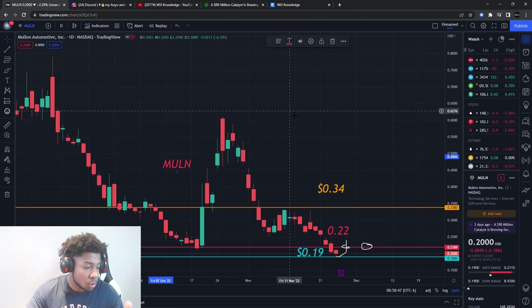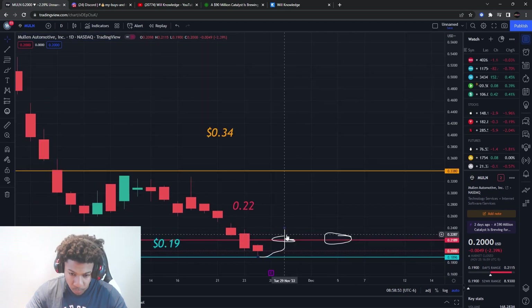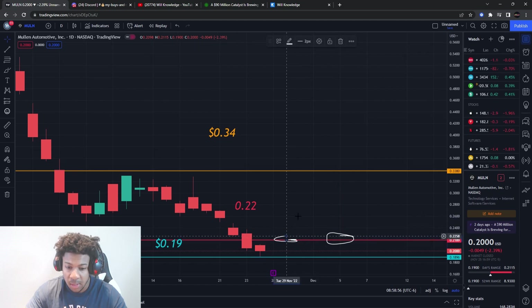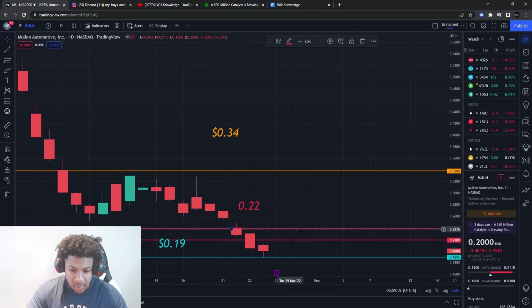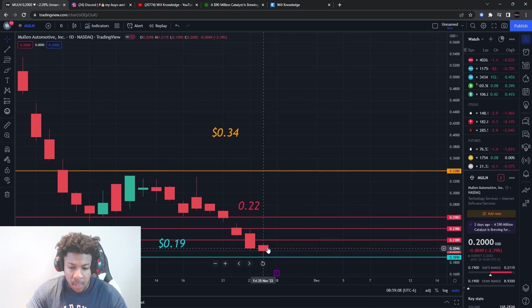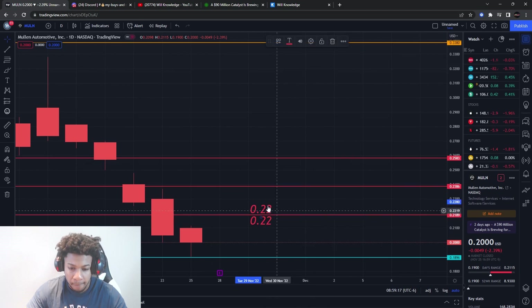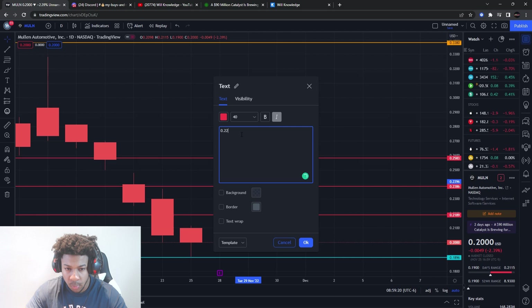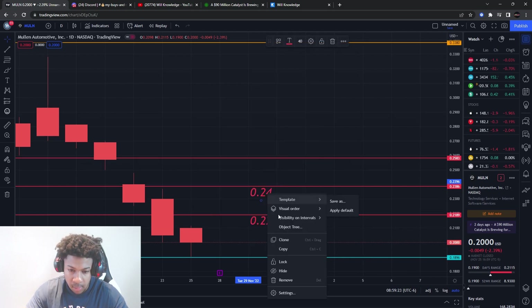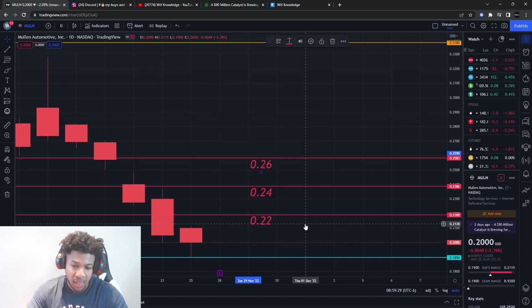Now for Mullin's levels: we have support at 19 cents and a resistance level at 22 cents. I'm going to give you three resistance levels we're going to have to go through. The first is 22 cents, the second is 24 cents, and the third is 26 cents. Notice how all these resistance levels are stopping the price of Mullin from reaching higher prices.